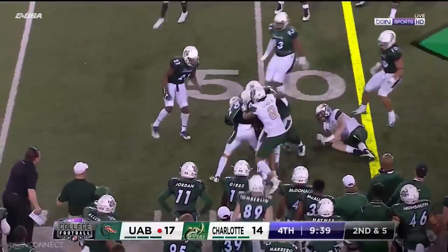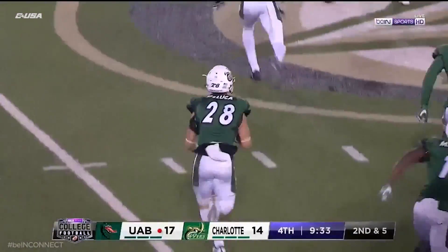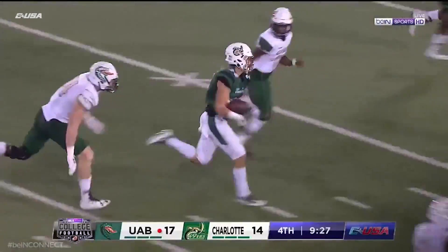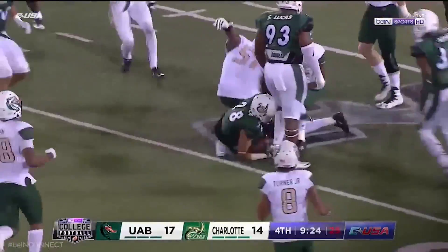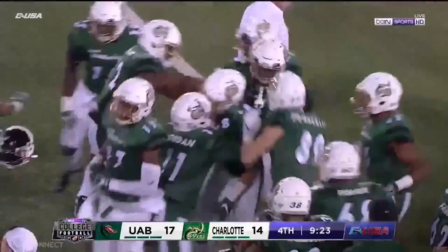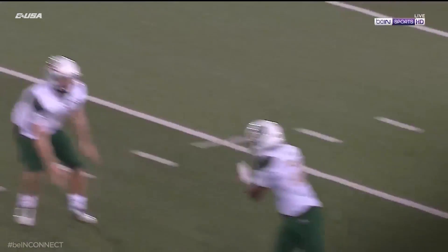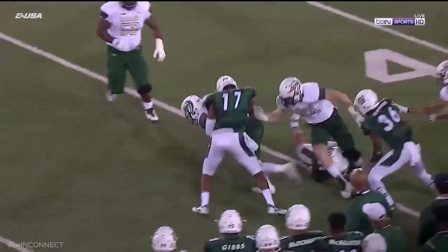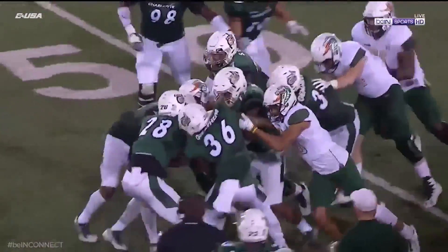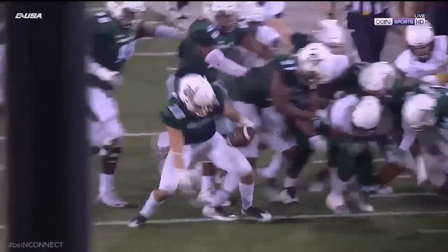Brown running hard up to the midfield stripe, gang tackled by Charlotte and he still moves the pile. Charlotte comes up with the ball — stripped by Ben DeLuca, the freshman All-American last year. DeLuca dropped at the 32-yard line, and this crowd in Charlotte on homecoming has come to life. Number 28, Ben DeLuca, was at the bottom of that pile, ripped the ball loose, went ahead and took it back, almost got himself six points. That's his third forced fumble and his second fumble recovery.